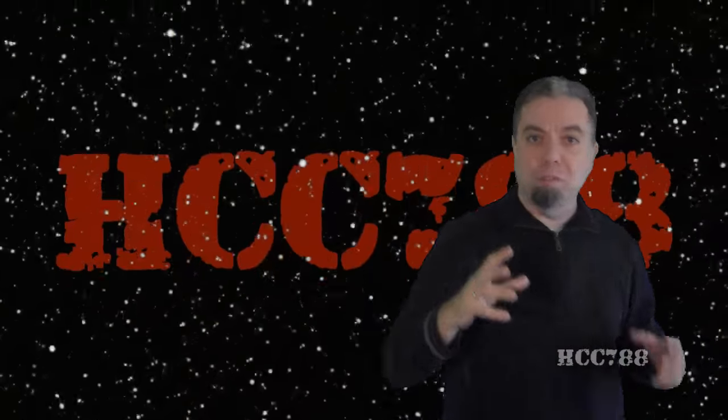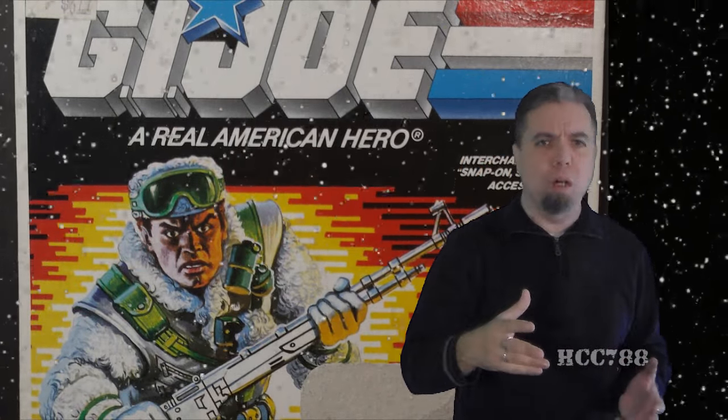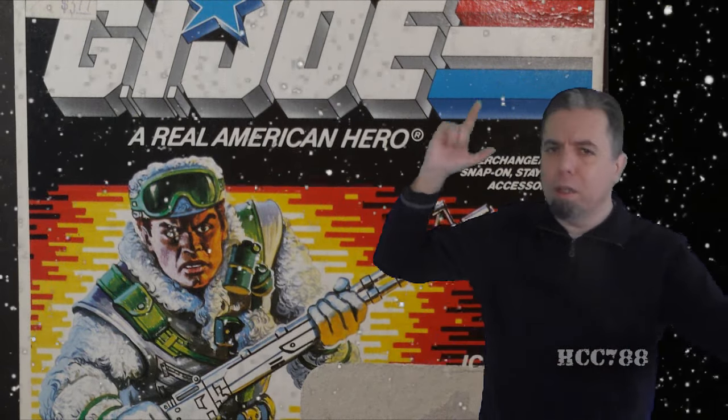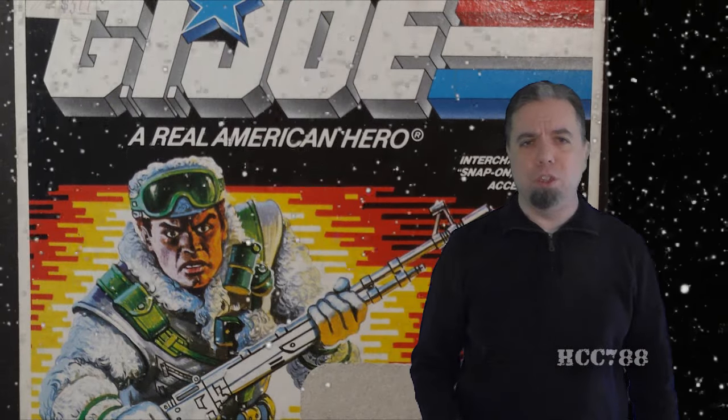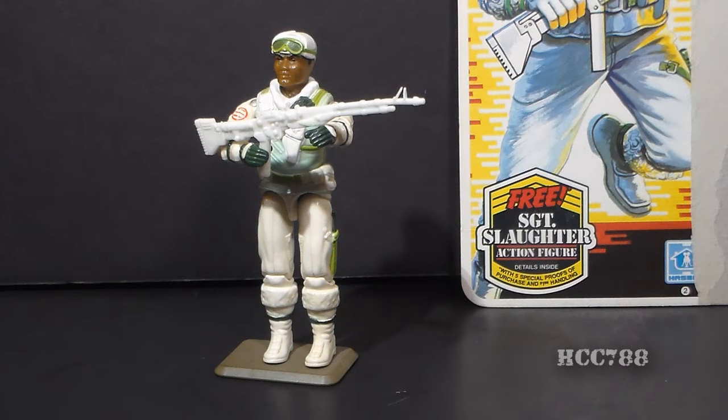It is December, and for December we have a snow trooper. This is not one that gets requested very often, and I'm not sure that Iceberg really has much of a fan following. But we're trying to review everything here on this channel. So let's take a look at the 1986 snow trooper, Iceberg. He was first available in 1986 and also in 1987. He was discontinued for 1988, and was briefly available in 1991 through a mail-away offer.